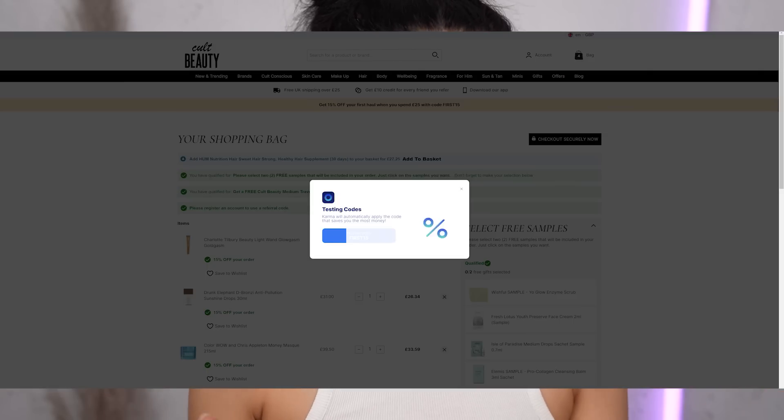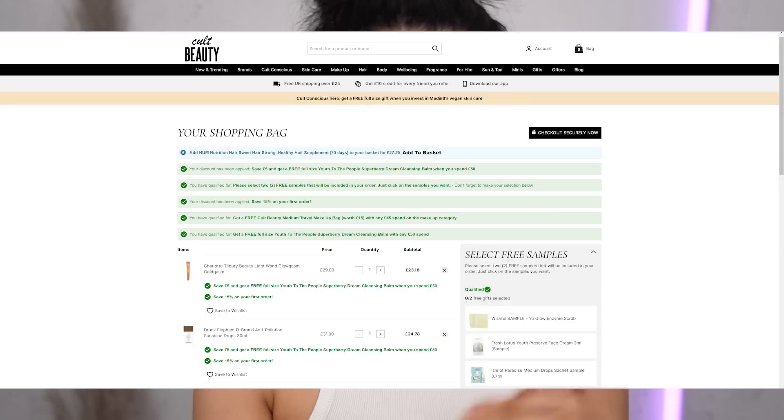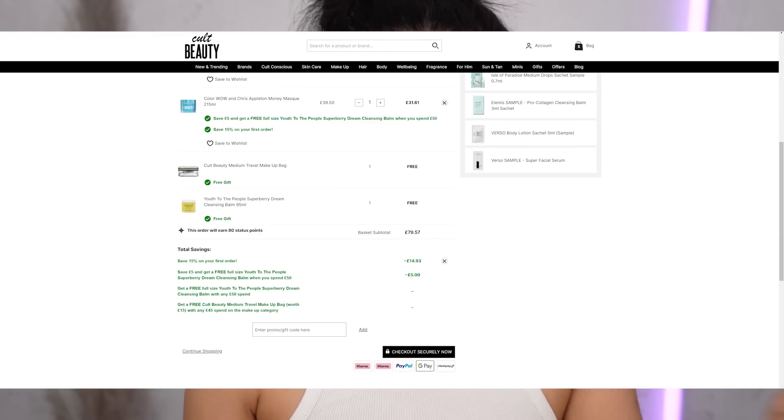You'll literally see it happening in real time — it'll be like, this one: 10% off, let's try this one: 15% off. And you will see your discounts racking up. Then right at the end it'll say discount code applied, you've saved 30% or like you've saved 20 pounds on this order. It is crazy. So that's one way that Karma works, which is like my fave. It's like the lazy girl's option for finding the best discounts. I love it.